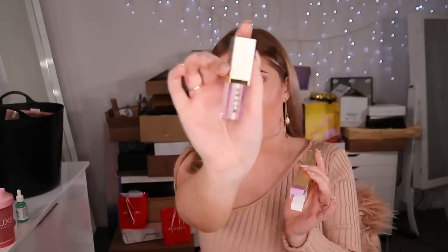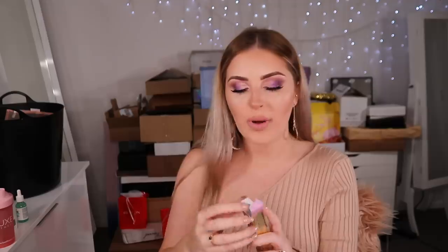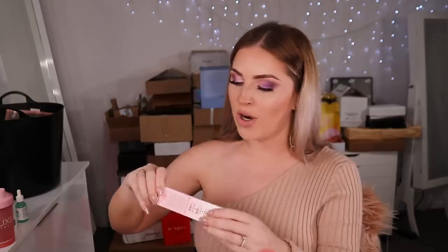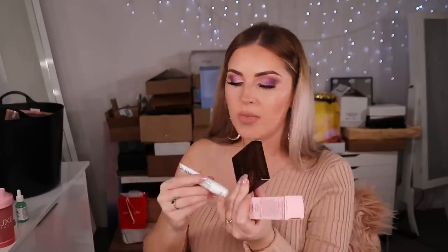There's a Stila glittering glow — so pretty, I've already got one like this so I'll give it to one of you guys. A mini Hangover face primer. An Hourglass blush. Mario Badescu lip balm. Shout out to Mecca — thank you guys so much, as always, love you all!